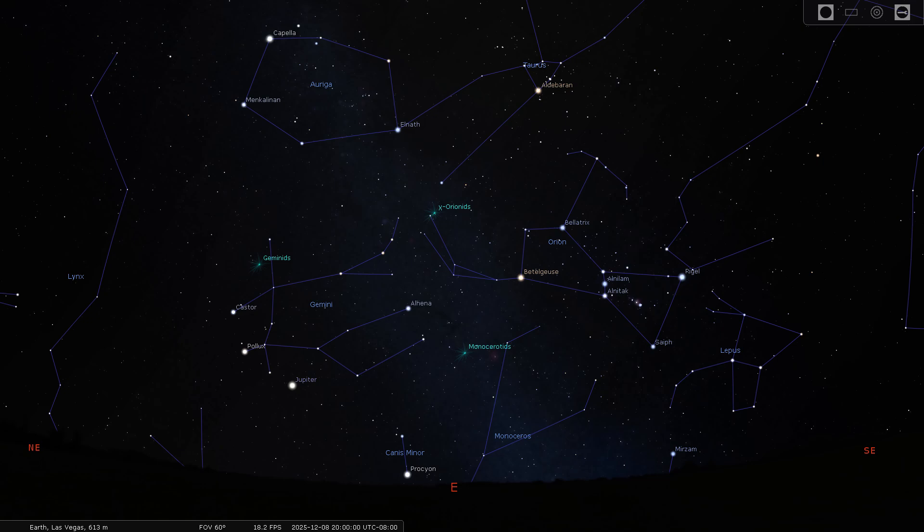By 8 p.m., Jupiter has risen high enough into the eastern sky to be seen as well. It is in the constellation of Gemini right now. Jupiter has 97 confirmed moons at this point, but many more are expected to be found in the future. The four largest moons are collectively known as the Galilean moons: Io, Europa, Ganymede, and Callisto.